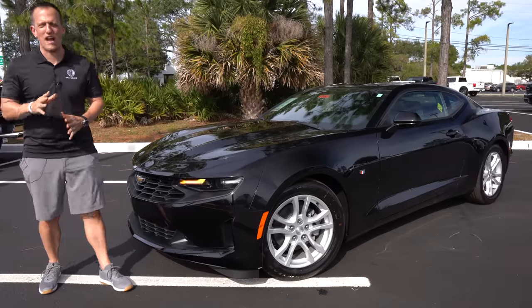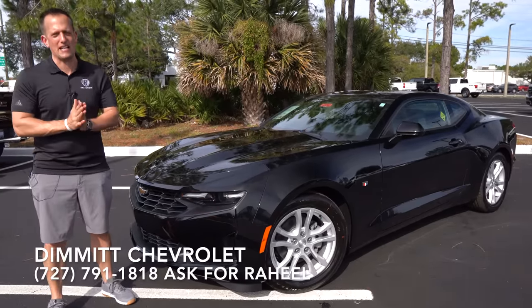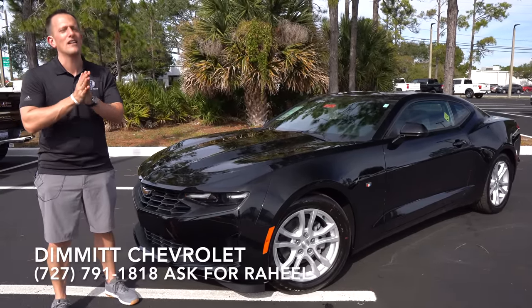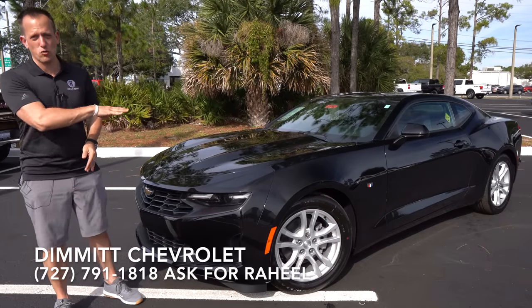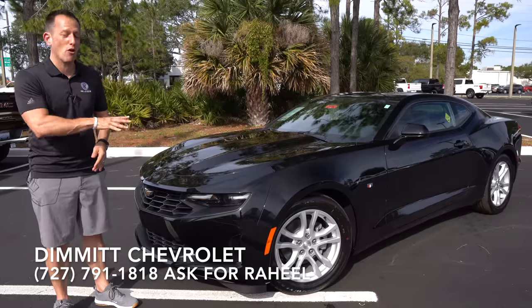Hey guys, what's up? It's Joe Rady from Rady's Rides. I'm back here at Dimit Chevrolet in Clearwater, Florida. And guess what? We have some Camaro fun for you. This is a 2022 Chevrolet Camaro.